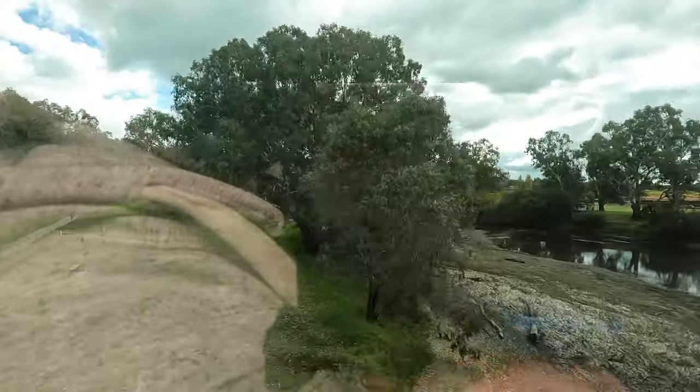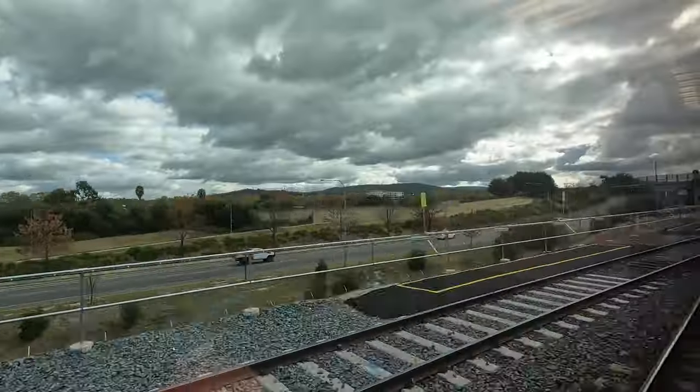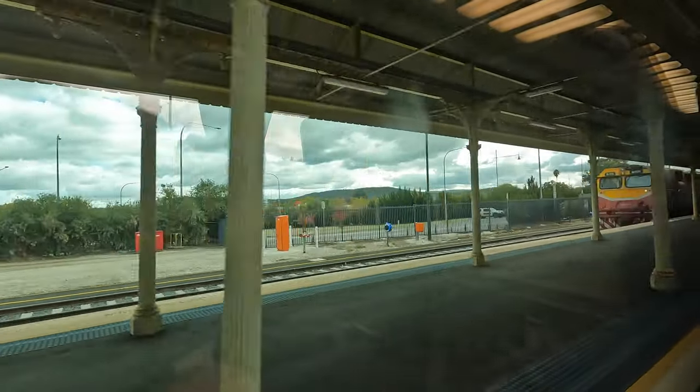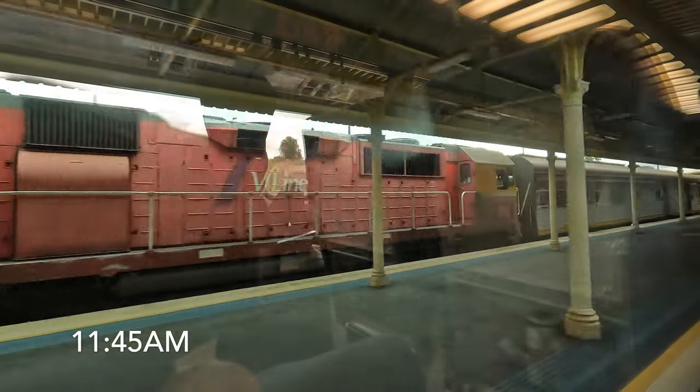Before we know it, we're crossing the Murray River, which is also the state border. The first stop in the state is the border town of Albury. This is also the first and last stop for some services to or from Melbourne.